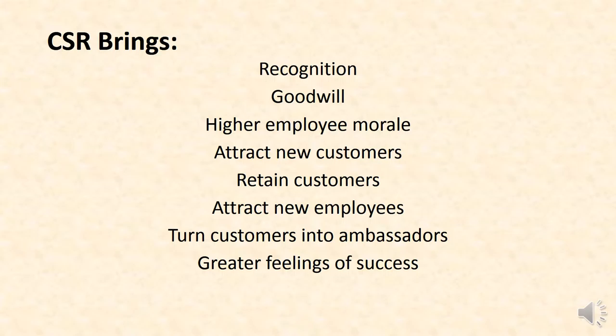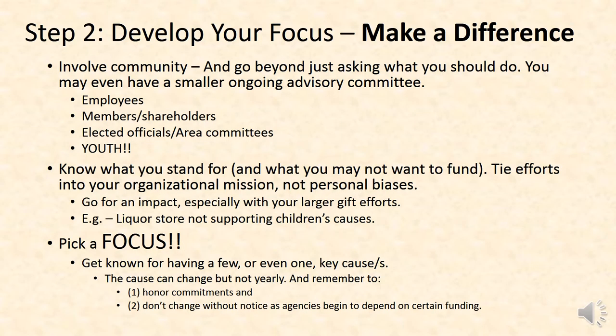While some of those have financial support, there are really many ways that your business gives to communities. And what does it bring to you? It brings you recognition and goodwill — those are two of the big ones. But it also helps you attract new customers, retain customers, and turn those customers into ambassadors as they see your work and impact on communities. And hopefully, overall, it's giving you and the community a feeling of success about your business.